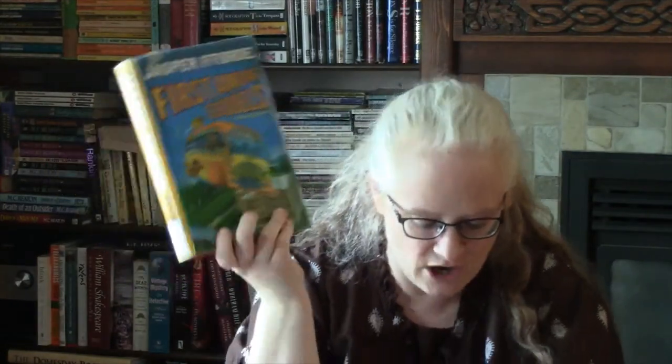Then I read the fourth in the Thursday Next series, First Among Sequels by Jasper Fforde, and I gave it four stars. I love this series — I'm not going to say too much because I don't want to wreck anything. It is quirky and different. She is a literary detective and this book in particular is full of literary references — they talk about other books and characters and I really love that. What's interesting is this particular one takes place 14 years after the events of the third book in the series. I'm just all in for Thursday Next and the world she lives in.